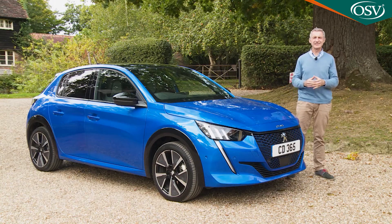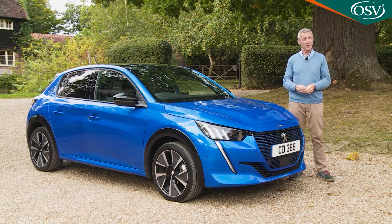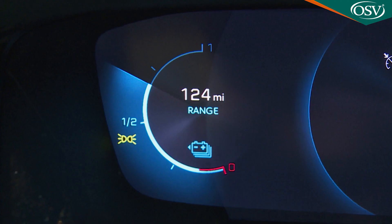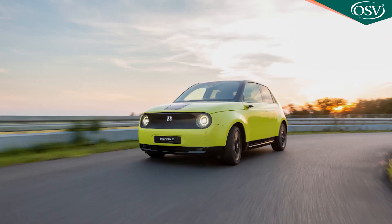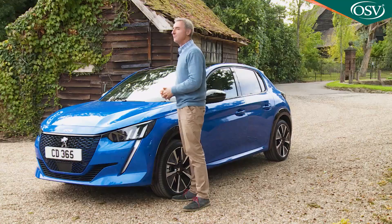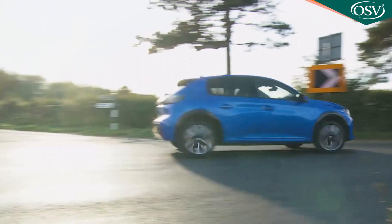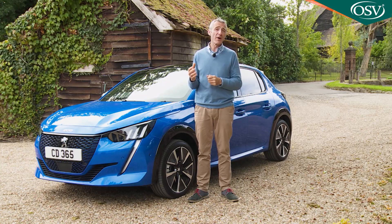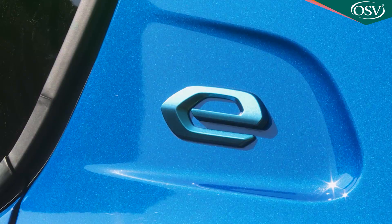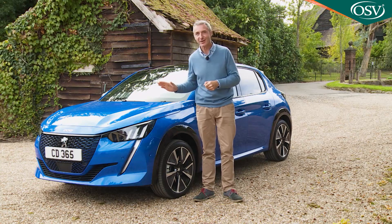So how successful has Peugeot been with this e208 in terms of what it describes as un-boring the future? We think you'll be impressed. Other sector competitors can go further on a single charge, but this model's operating range will — unlike segment rivals such as the Honda E and the Mini Electric — be quite sufficient for the average family's needs. There may be a few supermini buyers who don't like the cabin layout or who want something better suited to cornering hard, but we're guessing they'll be in the minority. Most will recognise that in this car Peugeot has delivered an EV supermini that you could really bond with.